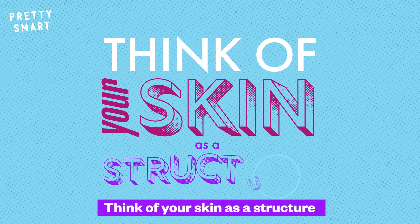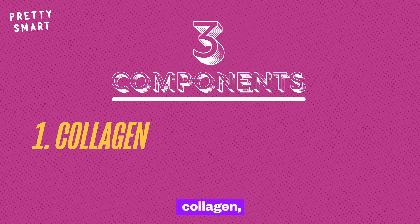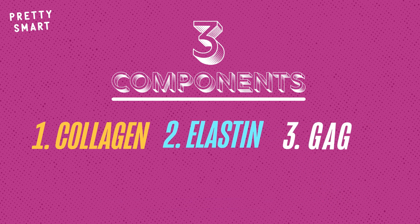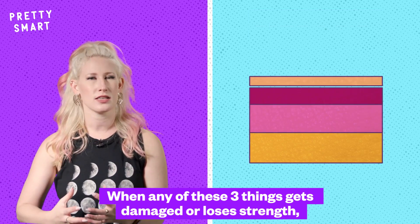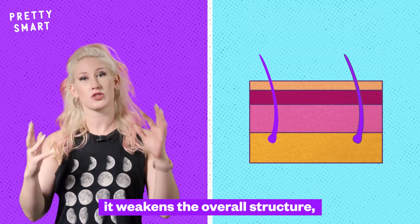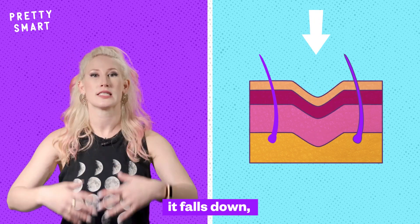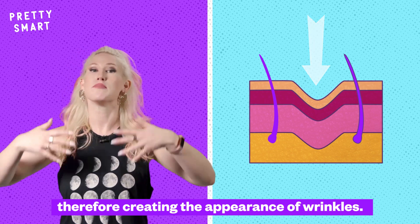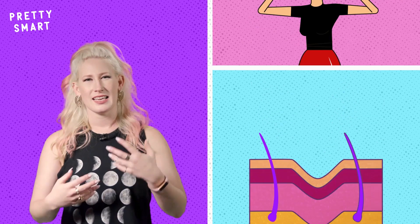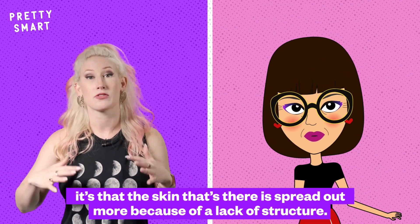Think of your skin as a structure held together by three components: collagen, elastin, and glycosaminoglycans, or GAGs for short. When any of these three things get damaged or lose strength, it weakens the overall structure. And when there's not enough structure to hold your skin in place, it falls down, creating the appearance of wrinkles. You're not necessarily getting more skin — it's that the skin that's there is spread out more because of a lack of structure.